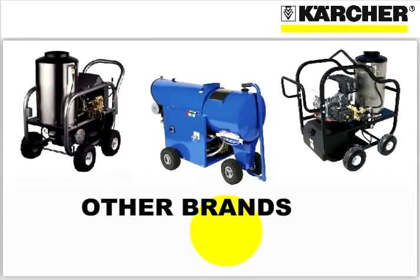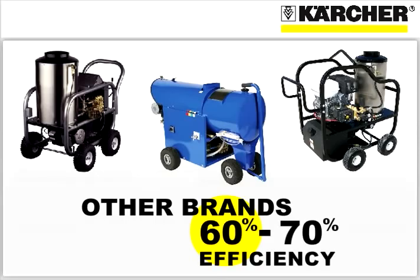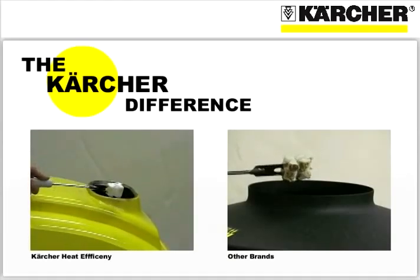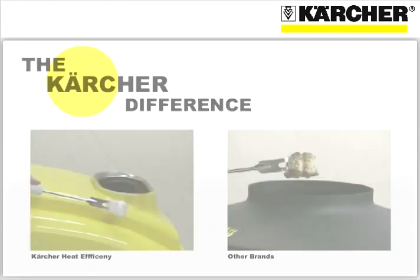Karcher's 92% heat transfer efficiency contrasts dramatically with other pressure washer brands, which typically achieve only 60 to 70% efficiency. You can easily observe the difference in efficiency simply by testing the heat that comes out of the stack.